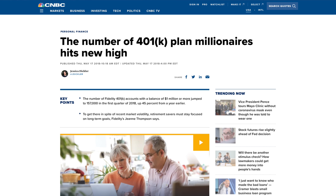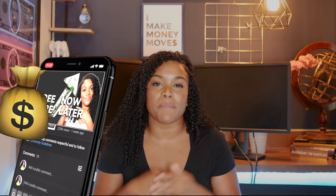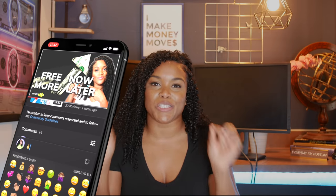157,000 people in the United States have become millionaires because of their 401k or 403b. And I'm going to break down how you can win with this money-making move by investing in your 401k or 403b. But before we get into the video, drop a money bag emoji into the comment section so that I know you are here and ready to learn how to win with free money that's going to grow into more money later.